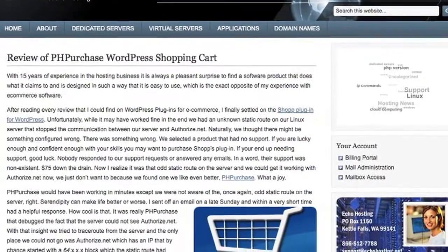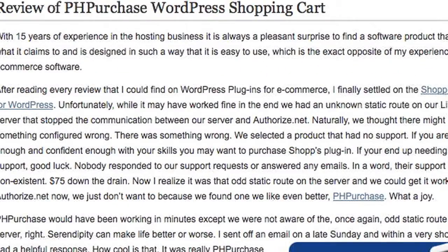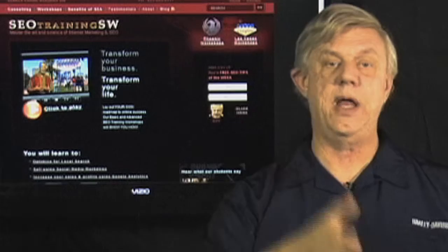One of the disadvantages noted in reviews of this plug-in: if you go to their website, you'll find that even to ask a pre-sale question you have to be logged in, and replies can take as long as three days. On the Echo Hosting net website, they wrote: 'We selected a product that had no support. If you're lucky and confident enough with your own skills, you may want to purchase Shop's plug-in. If you end up needing support, good luck — nobody responded to our support requests or even answered any emails. In a word, their support was non-existent. $75 down the drain.'